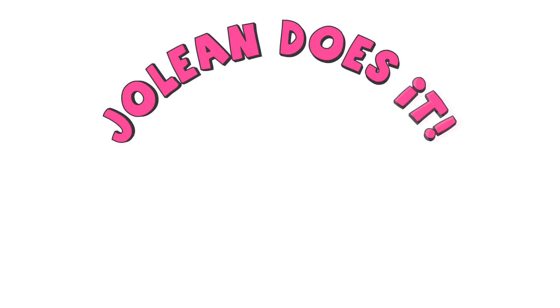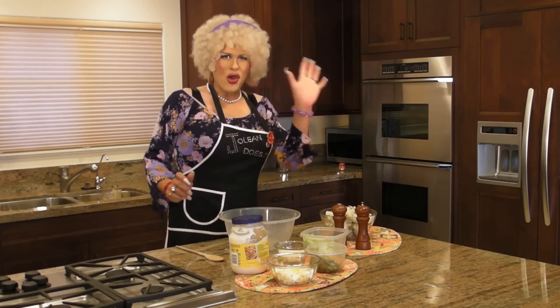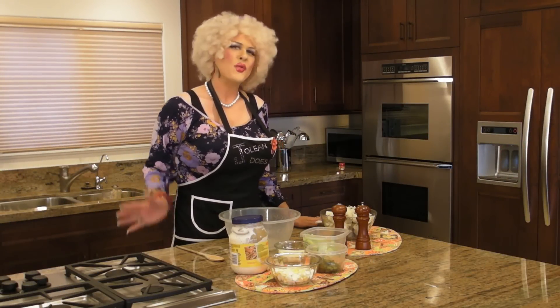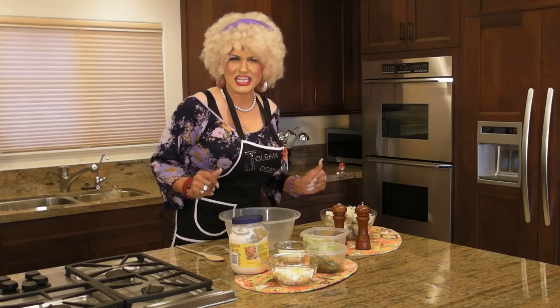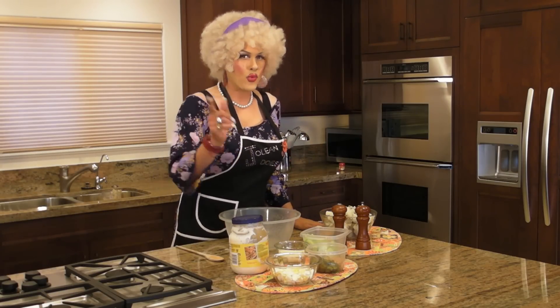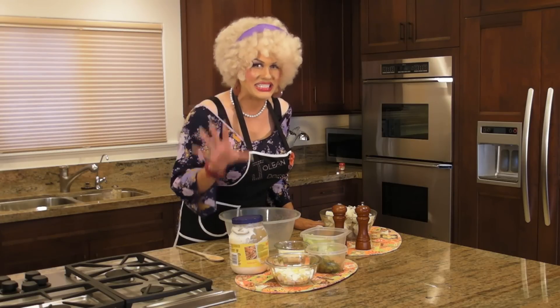Jolie Does It! Oh hi! Jolie Thornton here! Welcome back to my kitchen and my shop, Jolie Does It! Now today in the kitchen, we're making a family recipe — potato salad!